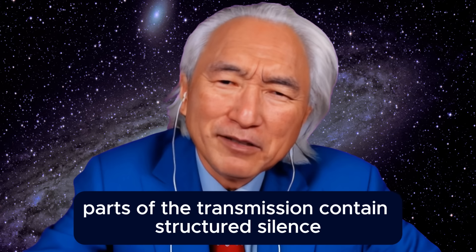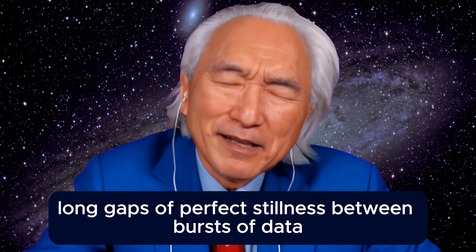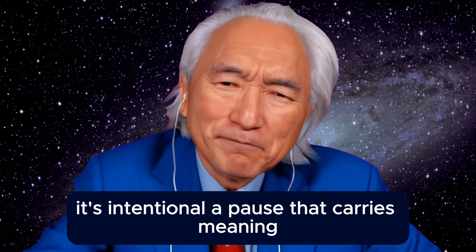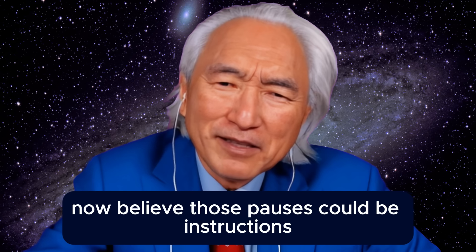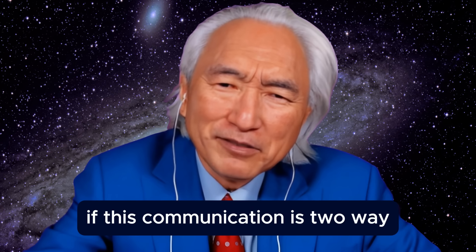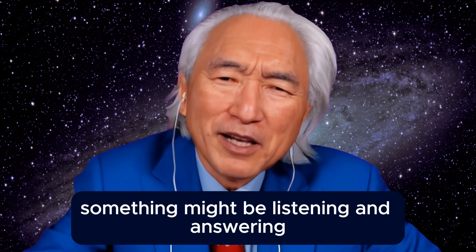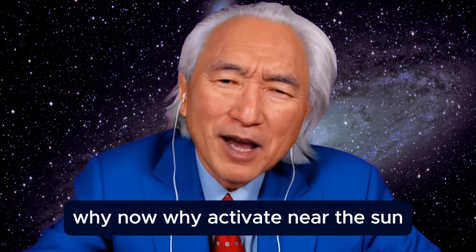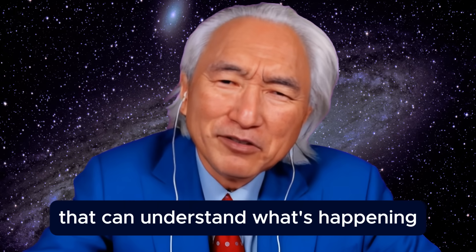Here's the detail that's keeping scientists awake at night. Parts of the transmission contain structured silence — long gaps of perfect stillness between bursts of data. In cryptography, silence isn't empty — it's intentional. A pause that carries meaning, like punctuation in a sentence. Some physicists now believe those pauses could be instructions, or an acknowledgement from a receiver we can't detect. If this communication is two-way, it means somewhere out there something might be listening and answering. But that raises a bigger question: why now? Why activate near the sun, near Earth — near the only planet in this system that can understand what's happening?